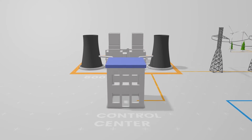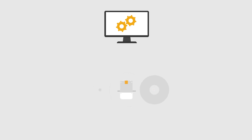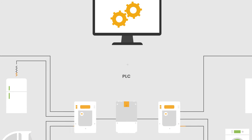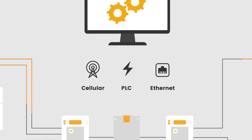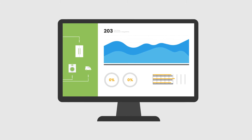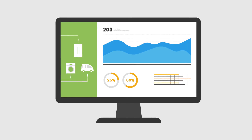At the distribution system operator, powerful software connects to a host of NES and third-party smart meters and other smart grid devices via secure PLC, cellular or Ethernet networks, allowing utilities to collect operational insights and data to optimize their system management and achieve service level agreements of 99.9%.